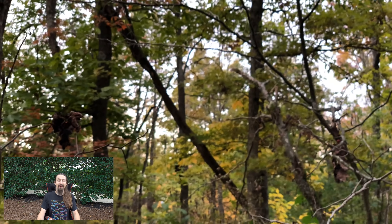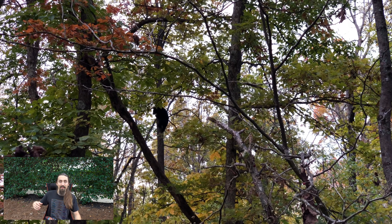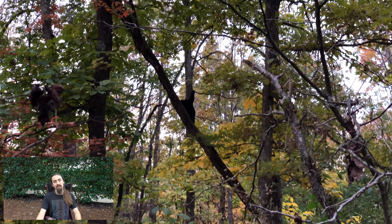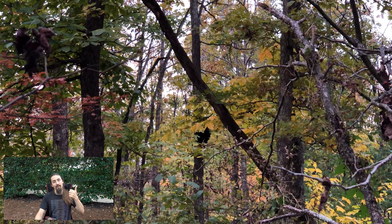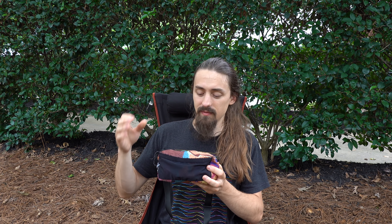Having that easy access right there means you're not going to miss shots — like in the Shenandoahs when Tara and I stumbled across a bear climbing down a tree, a couple of bears actually. If I had to dig into my pack to find my camera I would have missed that shot. Being able to just pull it up and shoot immediately means I'm not scaring off the wildlife and I actually capture those shots when they happen. Also if you use a microphone with your video setup, this is a great place to store it.